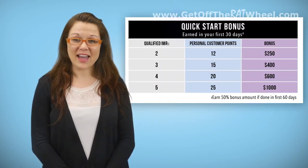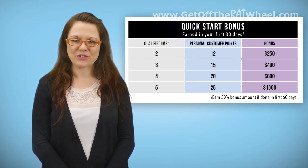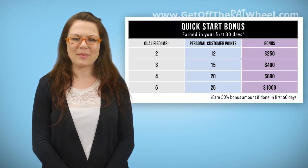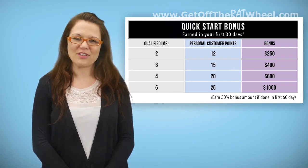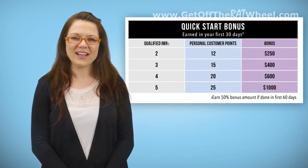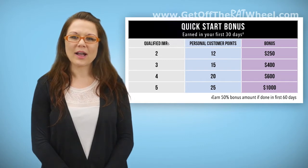The Quick Start Bonus is something that any new representative can achieve and allows you to earn up to $1,000 in your first 30 days, in addition to residuals, CABs, and other bonuses you may become eligible for as a result of your efforts. Even though this bonus is designed to reward you for hitting Executive Trainer in your first 30 days, it also rewards your accomplishments when you exceed the qualifications needed for the ET position.